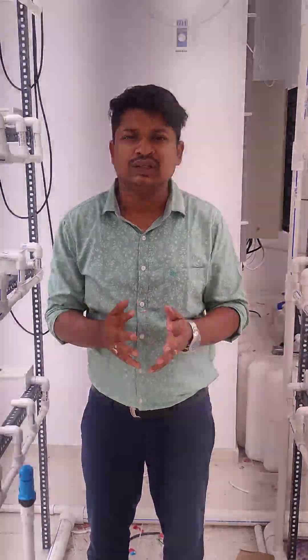Join us in our journey to the future of farming. Rise Hydroponics. Thank you.